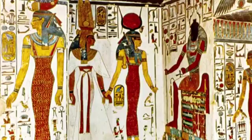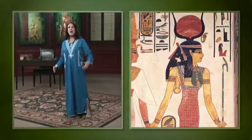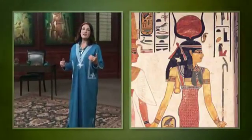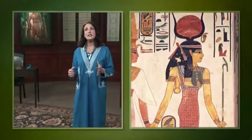Their long fingers droop languidly. Isis wears horns with a sun disc and holds a waas scepter, a symbol of power, with her other hand. These ladies are so slender and lovingly carved that there's hardly any equal.